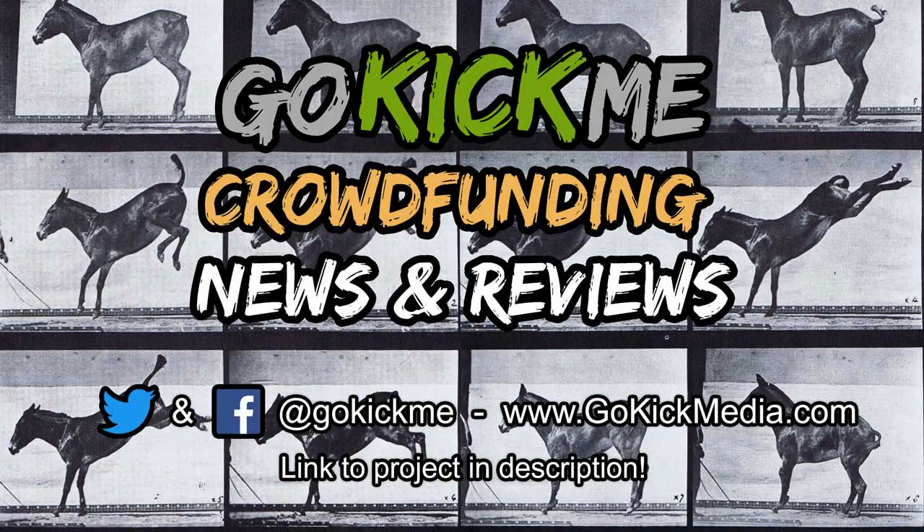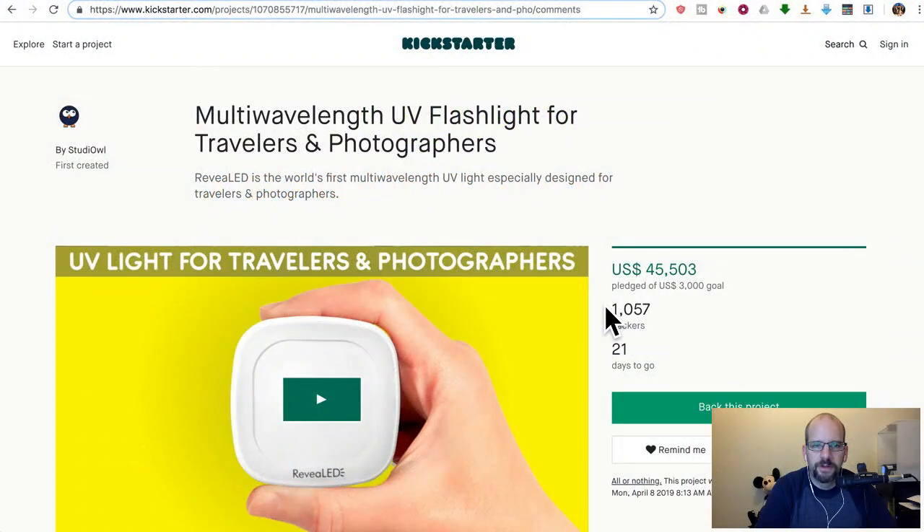Hey everyone, welcome back to Go Kick Me, your favorite crowdfunding news and reviews channel here on YouTube. So today we have Revealed — Revealed LED. It's the world's first multi-wavelength UV light especially designed for travelers and photographers.